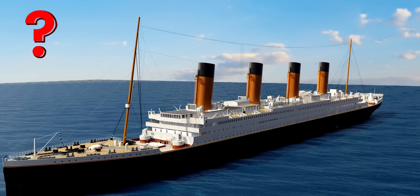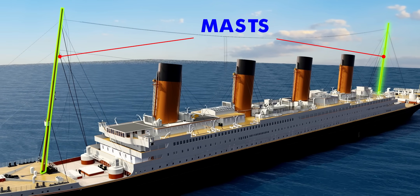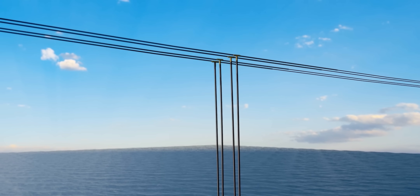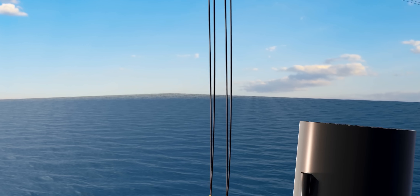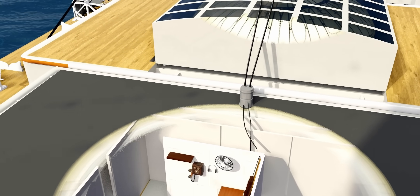Have you ever wondered why Titanic's masts were so tall? If you look carefully, you can see an antenna between these masts. This was the main duty of the masts — to support the antenna. Just follow this cable of the antenna and you will enter the Marconi telegraph room of the Titanic.